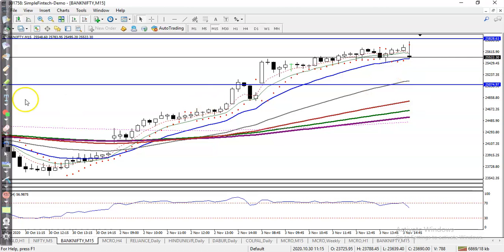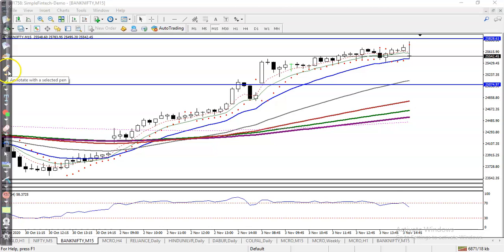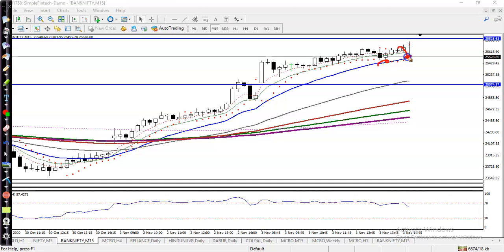Here I can see price is bouncing off the 20 moving average in the 15-minute timeframe, somewhere here. Right now price is exactly near the 20 moving average, but right now I'm not interested to take any buy position because just a little above there is resistance.